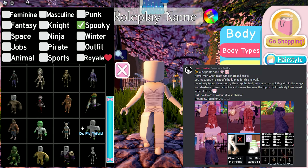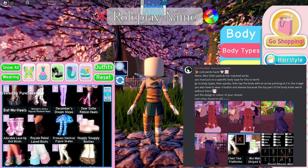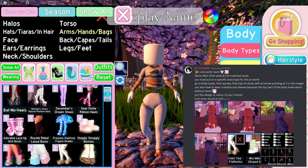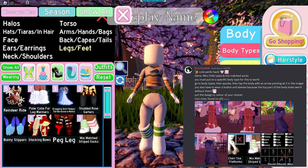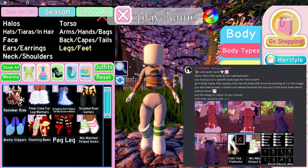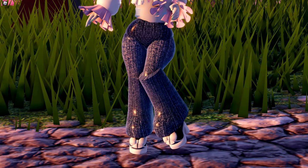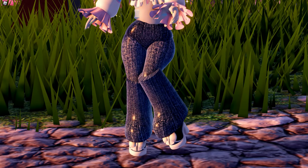The next hack is a flare pants hack submitted by Burnt Cookie, but we need to change our body type first. Go to the body type section, enable the spooky filter, and choose this body type. Now we can try the hack — we're using MC plats toggle 1 plus mix matched socks. This hack is really cool; honestly, I don't know how people come up with this. I might use this in the future!